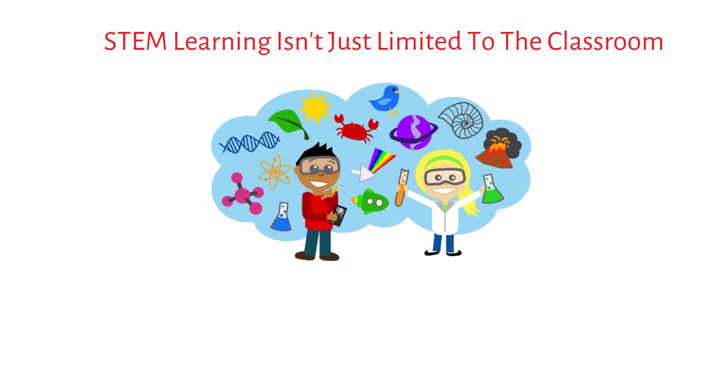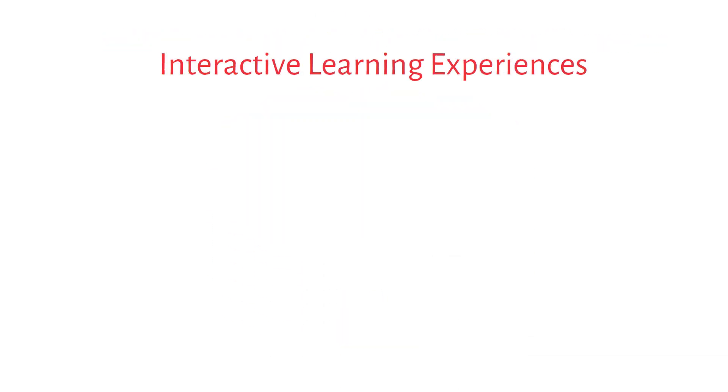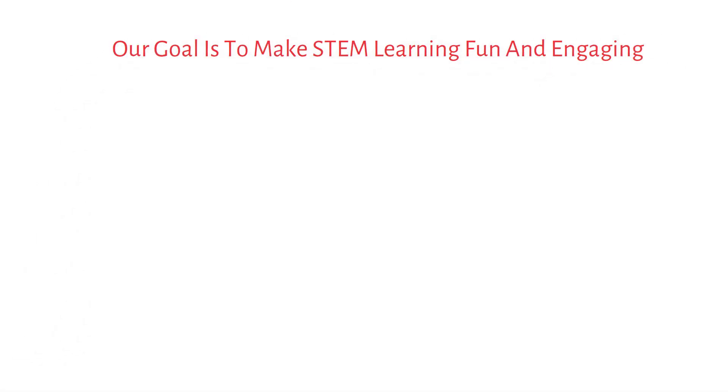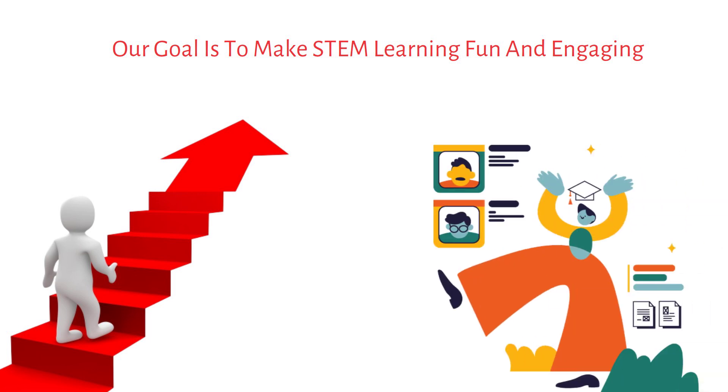STEM Learning isn't just limited to the classroom. At iLearnPlace, we provide students with hands-on, interactive learning experiences. Our goal is to make STEM Learning fun and engaging, so students can develop a lifelong love of learning.